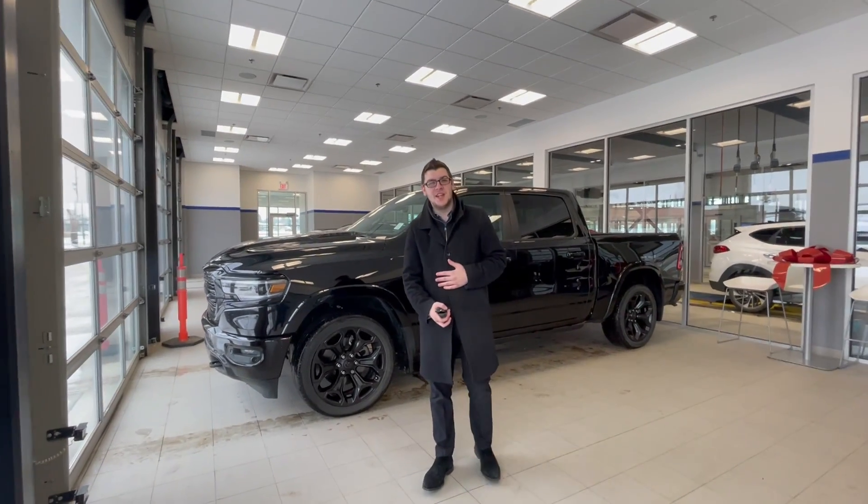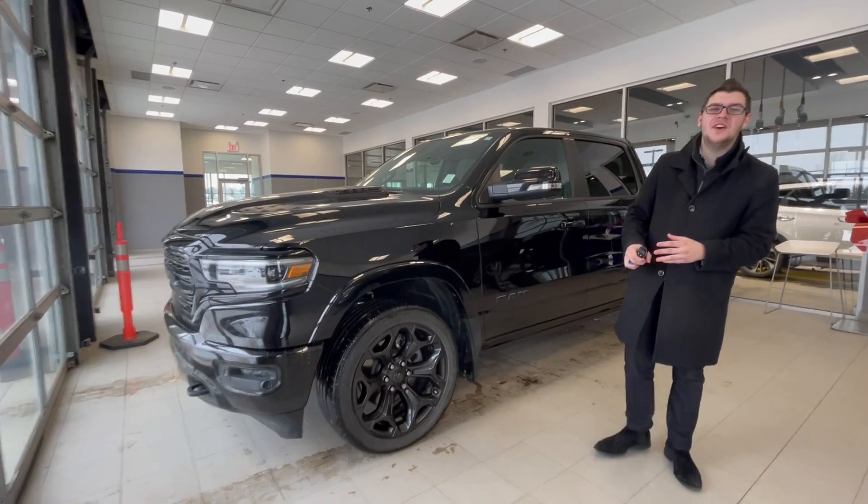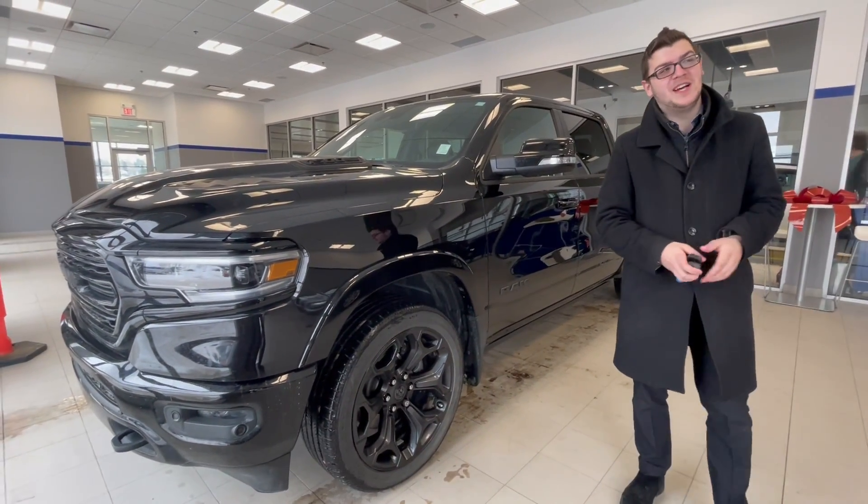Good morning, Sandy. This is Mark from River City. Thank you so much for inquiring on this beautiful 2020 RAM 1500 Limited that we have here. It's got the 5.7 Hemi under the hood — you know it's going to be a blast to drive.